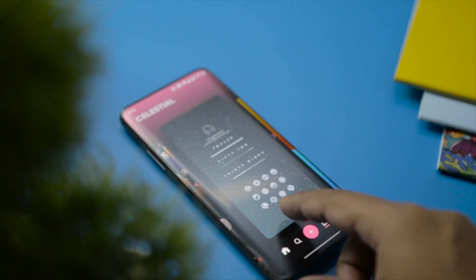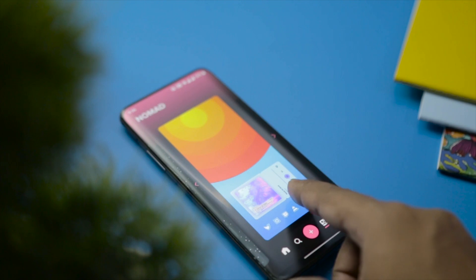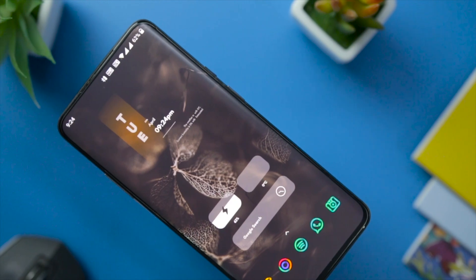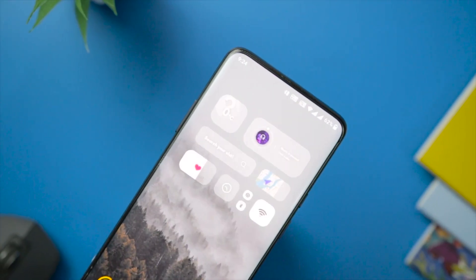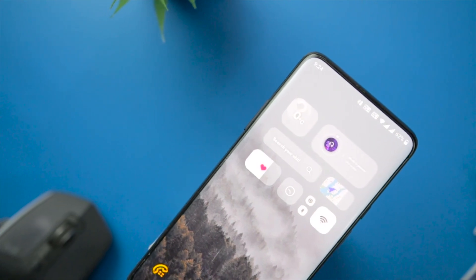So these are some of the best customization apps that you can try right now. Which app do you like the most? Do you know of any other app that we should have added to this list? Do let us know your thoughts in the comments down below. And for more future videos like this, do consider subscribing and hit the bell icon so that you never miss any future videos from XtremeDroid. This is Samir signing off and I will see you guys in my next one.